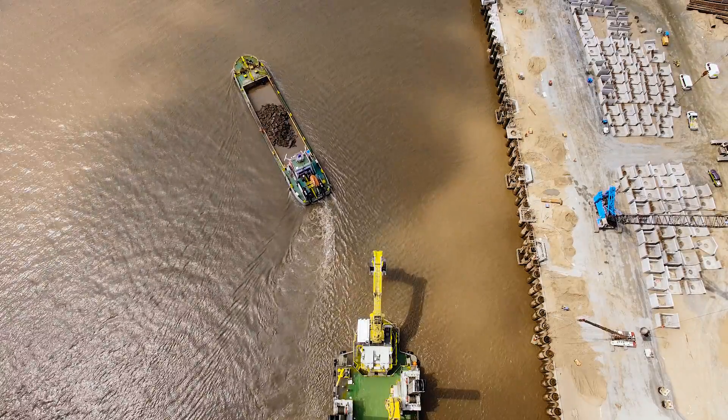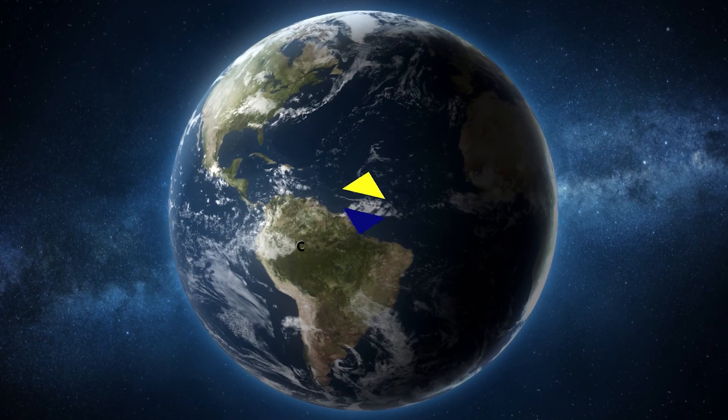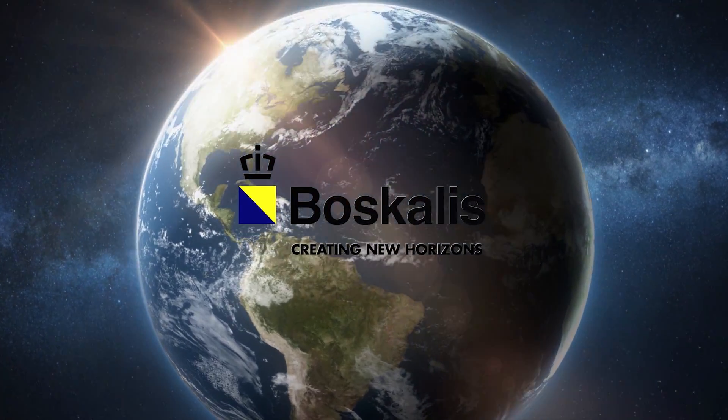Boscalis has a large fleet of backhoe dredgers operating on projects all over the world.